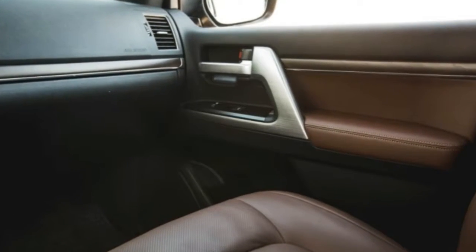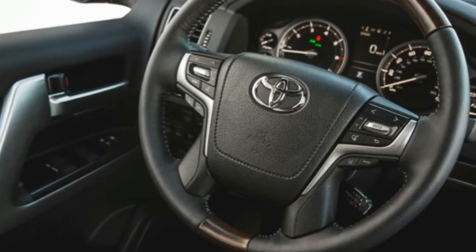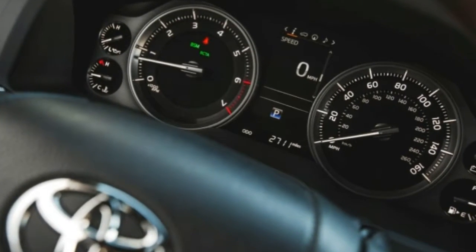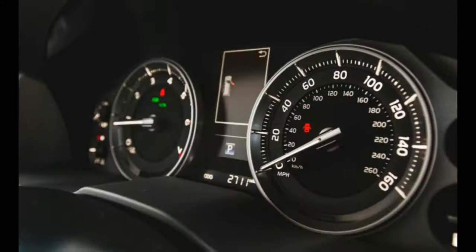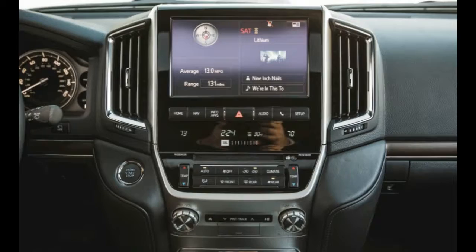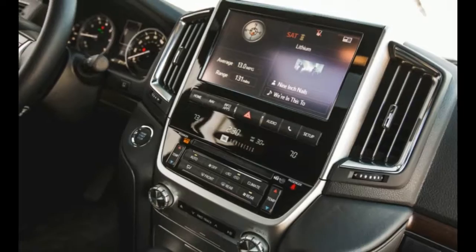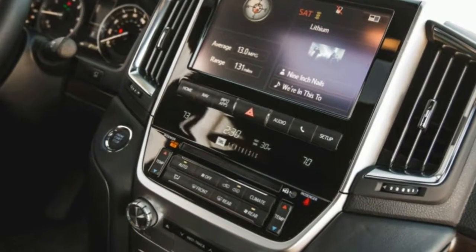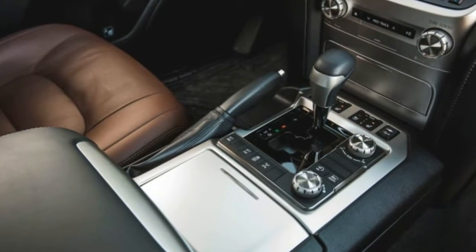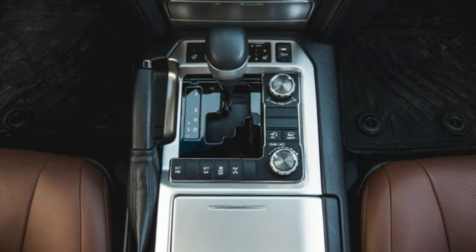The second row is spacious enough to seat a trio of corn-fed Midwesterners in relative comfort, but while Toyota says the third row seats also offer room for three, our experience indicates their use is best reserved for dire predicaments such as having young children who need to go somewhere. That said, we find their distinctive fold-to-the-side functionality a nice nod to the Cruiser's past, even if they aren't as space-efficient as some fold-flat third-row setups. All passengers, regardless of seating position, will enjoy the standard leather interior surfaces.